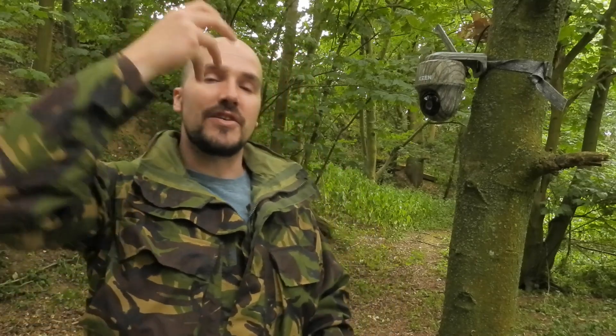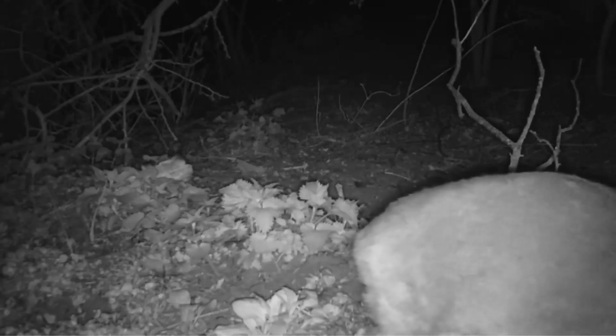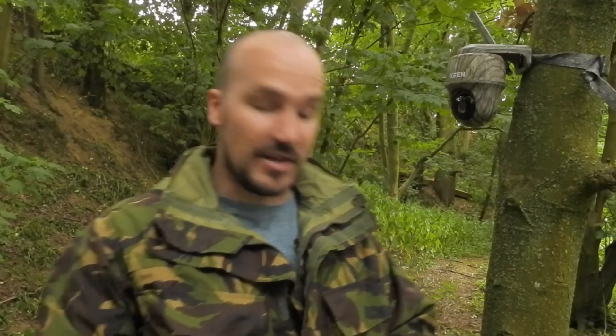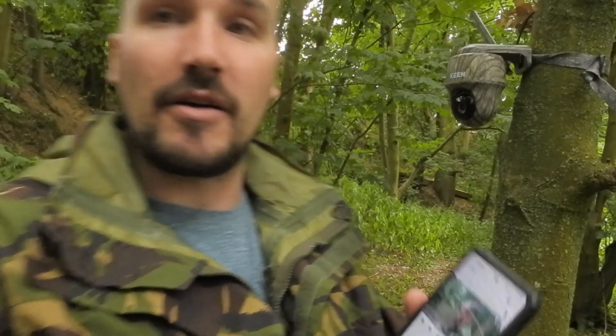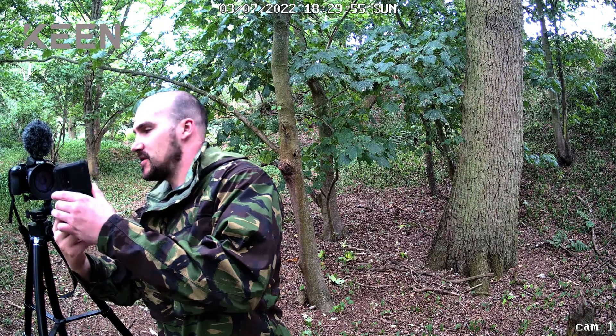So what is different about this camera trap compared to others on the market? First off, camera traps normally you stick them in one place, they point in one direction, and that's it — you either get lucky and an animal walks past, or sometimes you'll just get the back end of an animal or catch it on the side of the screen. This camera solves that problem because it comes with a special app that you connect to your phone.